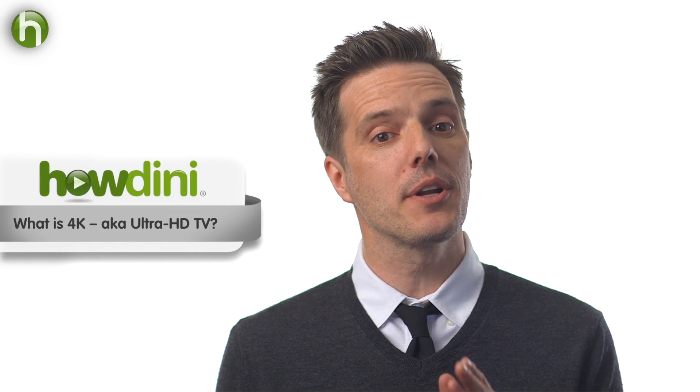Hi, this is Sean for Howdini. Today we're going to talk about this cryptic-sounding TV called 4K, or by its other name, Ultra HD.